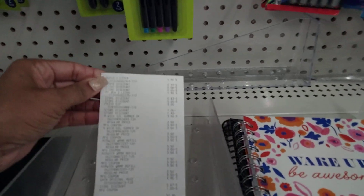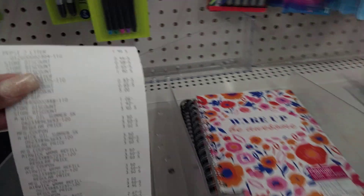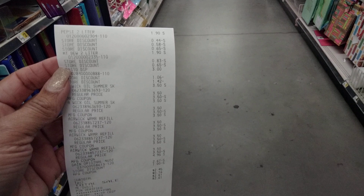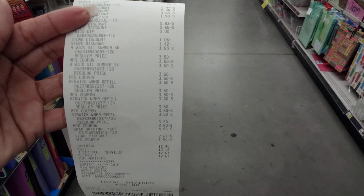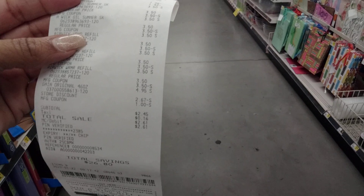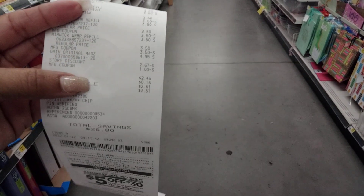That worked as planned. You can see everything rung up — the $5 off $25 store discount, the $2 digital coupon on the Pepsi and Frito products, the warmers with coupons coming off. $2.45 right on the money, and with tax $2.61. I'm good with that.